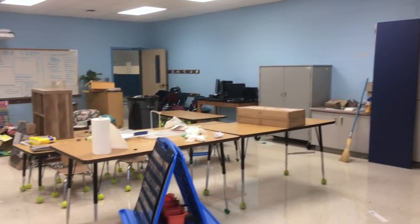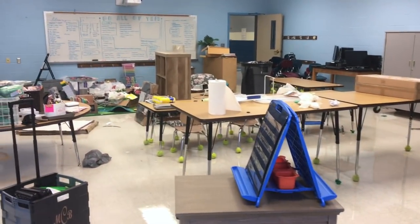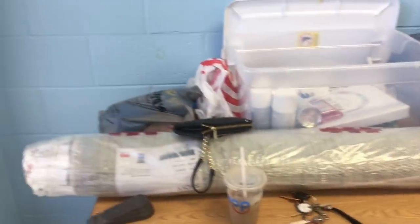Today is going to be classroom setup day three. As you can see, we are still a mess, but I brought some more stuff with me.